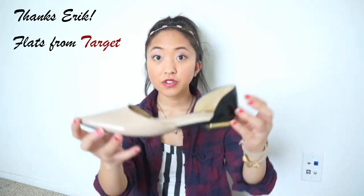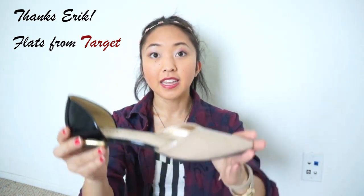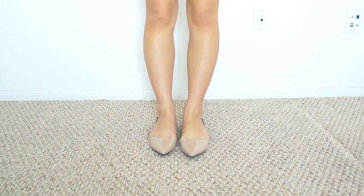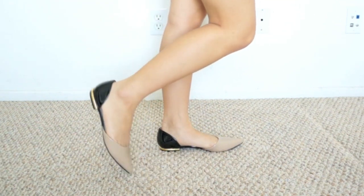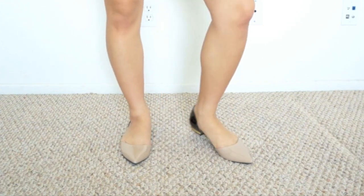This last pair is a gift from my boyfriend and they're these nude flats from Target from the Sam and Libby collection. They're not just your typical nude flats — it's nude in the front and black in the back and it has this gold tint on the heel. The only problem I have with them right now is that the front is really tight so it hurts my feet if I wear them for a long time, but I think after a few wears they should start feeling a lot more comfortable.